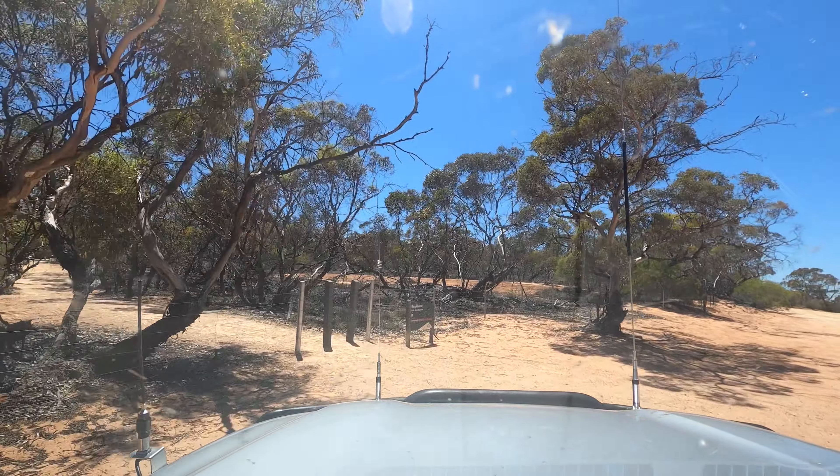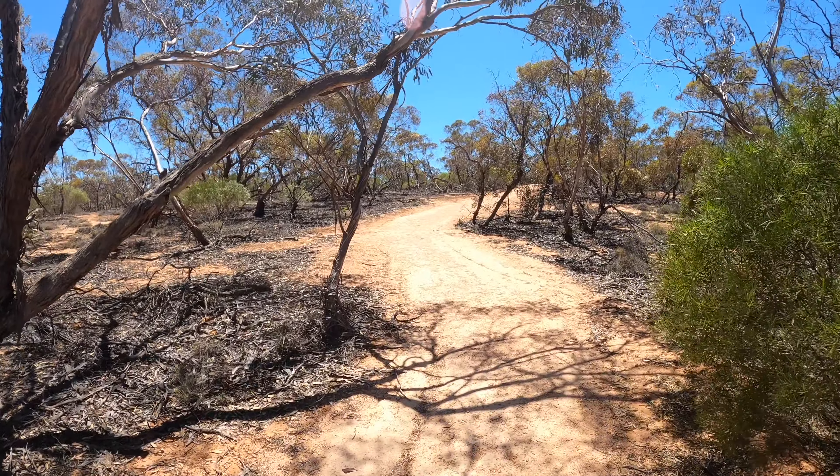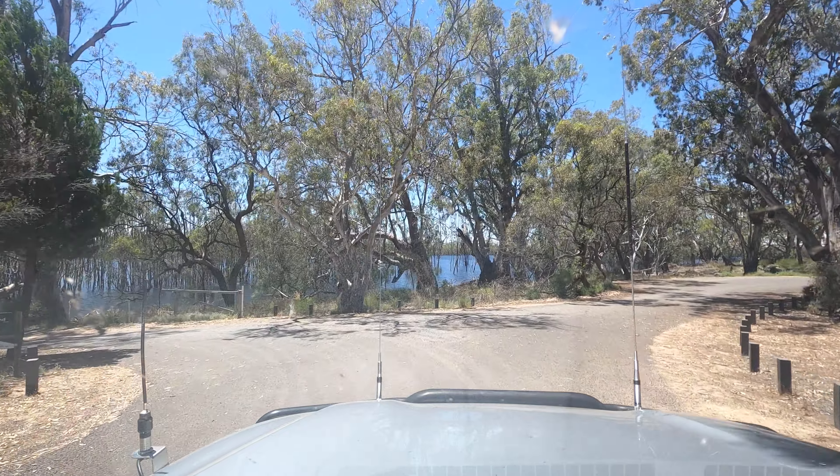We're entering the Hatter Corkine National Park from the old Calder Highway, which is just off the current Calder Highway. First up, the Warriple Lookout. Trees, trees and a lot of trees.